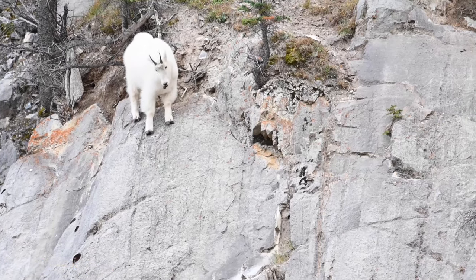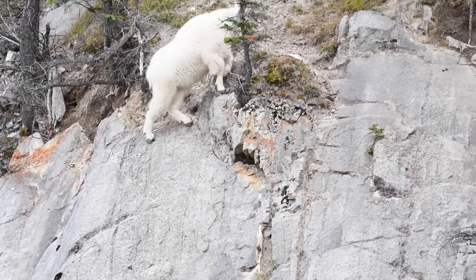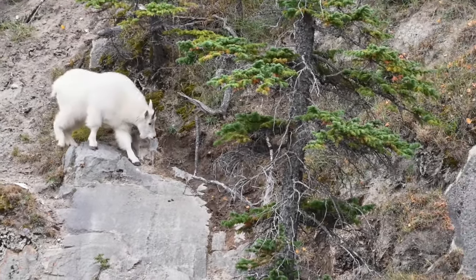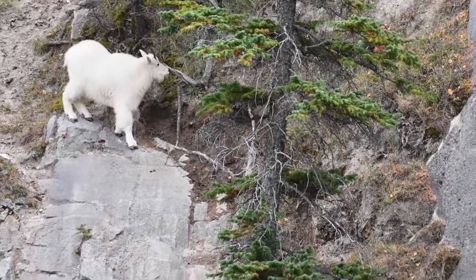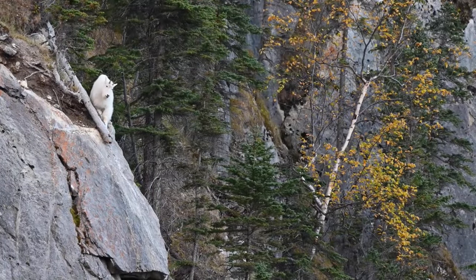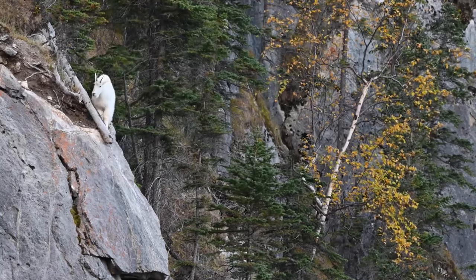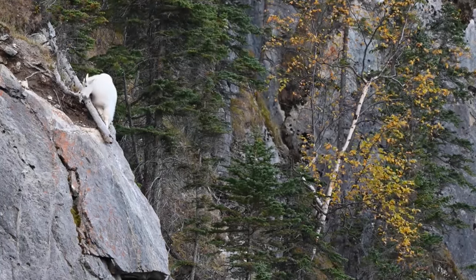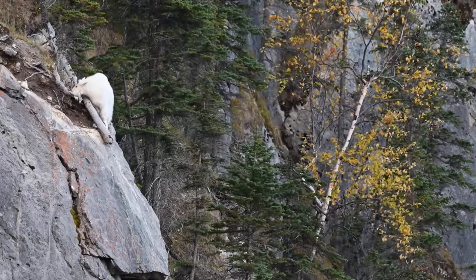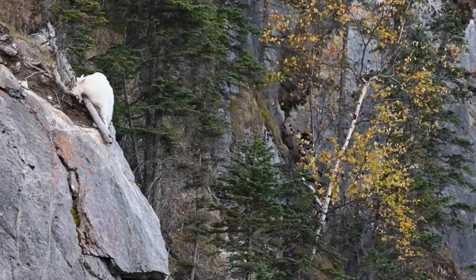As we conclude our journey into the high-altitude realm of the Rocky Mountain goats, let us reflect on the awe-inspiring resilience of these iconic creatures and the fragile balance that sustains their existence. Through understanding, appreciation, and collective action, we can ensure that the Rocky peaks remain forever adorned with the indomitable spirit of the mountain goat. Until next time, may the mountains continue to inspire and humble us with their timeless beauty and untamed wilderness.